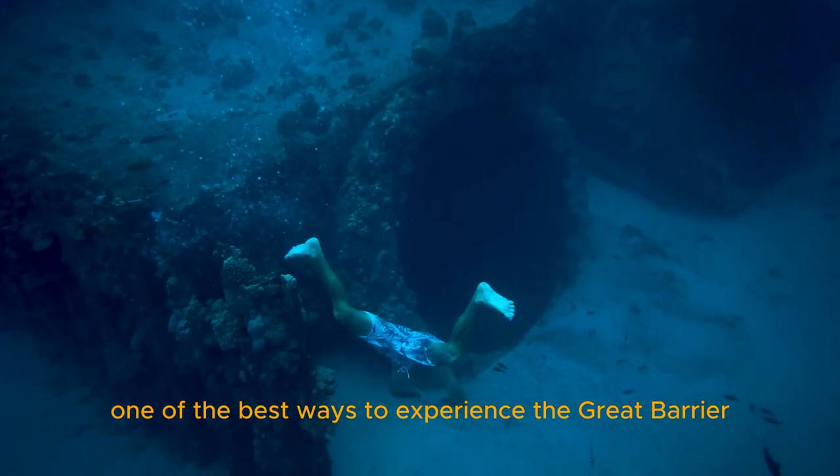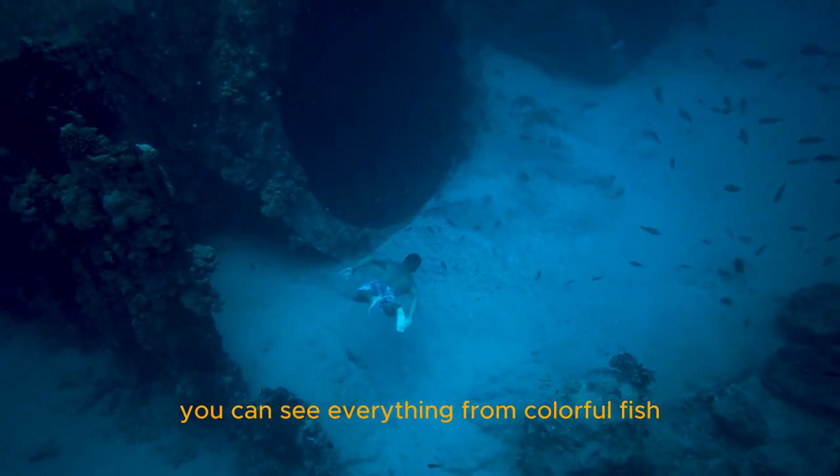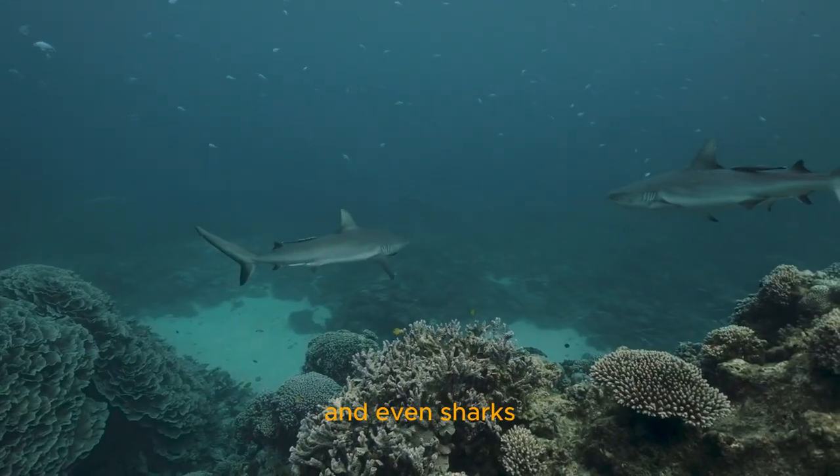One of the best ways to experience the Great Barrier Reef is by snorkeling or scuba diving. You can see everything from colorful fish to sea turtles and even sharks.